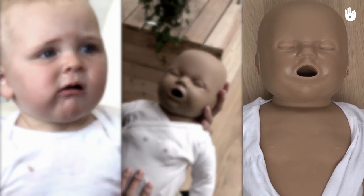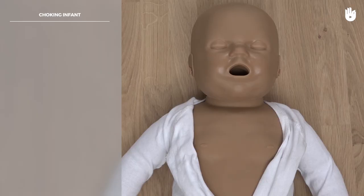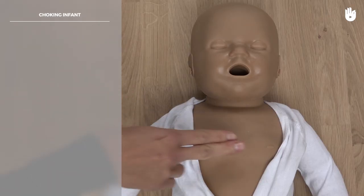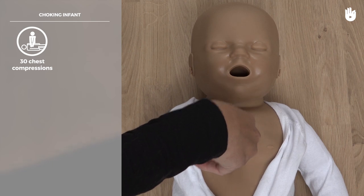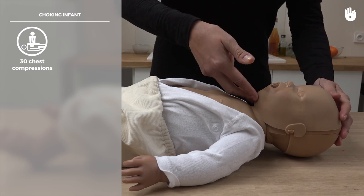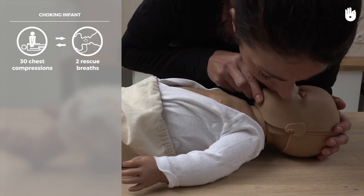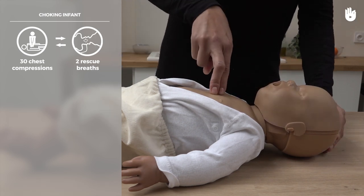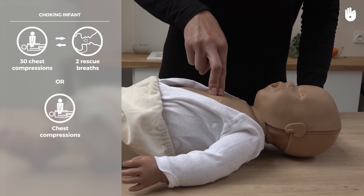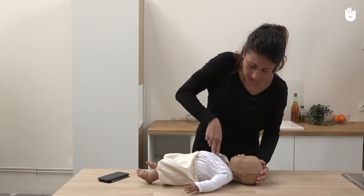Scenario 3: the baby is no longer breathing and loses consciousness. Lie them on a flat surface. Call the emergency services straight away. Begin cardiopulmonary resuscitation by alternating 30 chest compressions with two rescue breaths, if you know how. If not, use chest compressions only at a rate of two per second. If the baby does not resume normal breathing, continue until emergency services arrive.